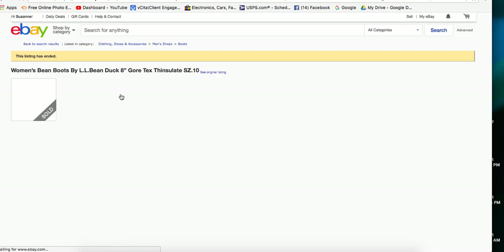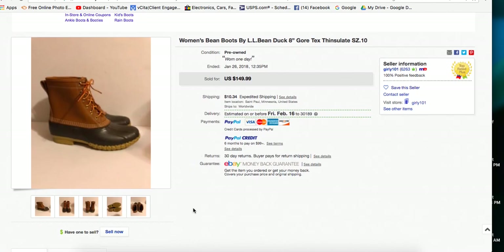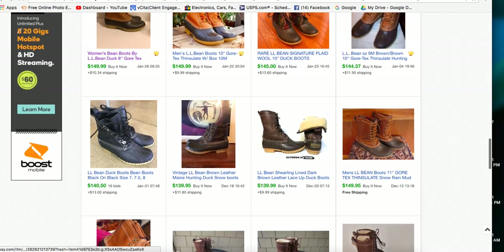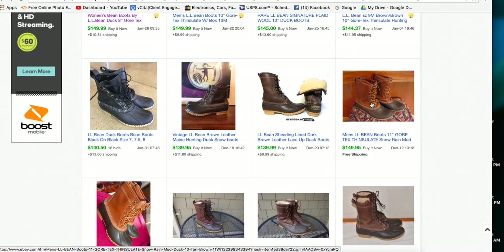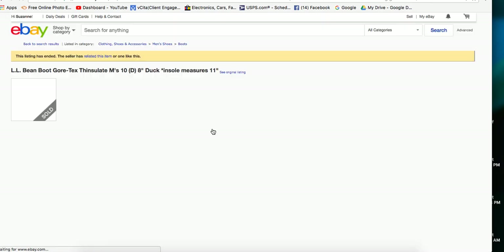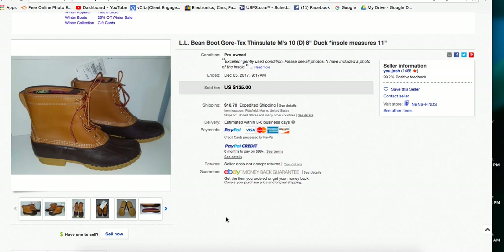Here's another pair of the classic LL Bean duck boots that sold for $149. If you can find these in thrift stores - boots are usually priced a little higher at my thrift stores, maybe five to ten dollars - if you can flip them for $150, that is totally one to look for. Here's another pair of men's that sold for $149.95, and another pair in men's shoes that sold for $125 in pre-owned excellent condition.